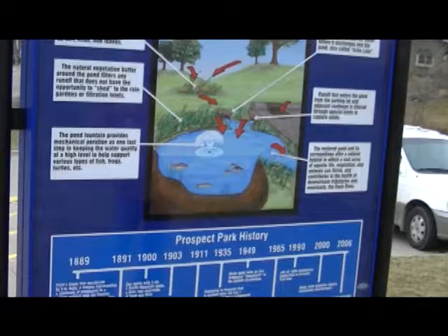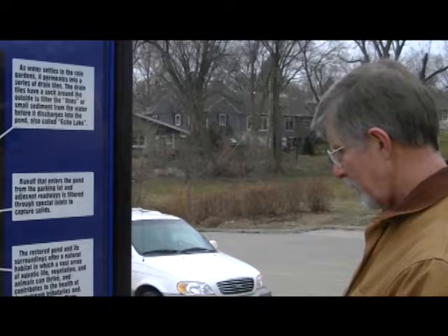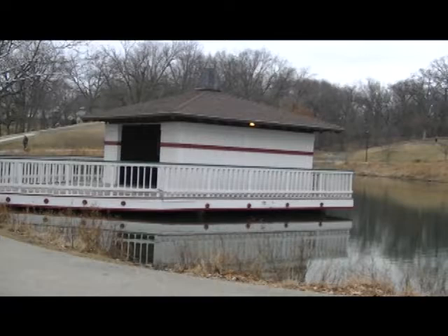What does it say as far as when it was built? Well, it was originally purchased in 1889, and the park opened around 1900. So it recently had its 100th anniversary.